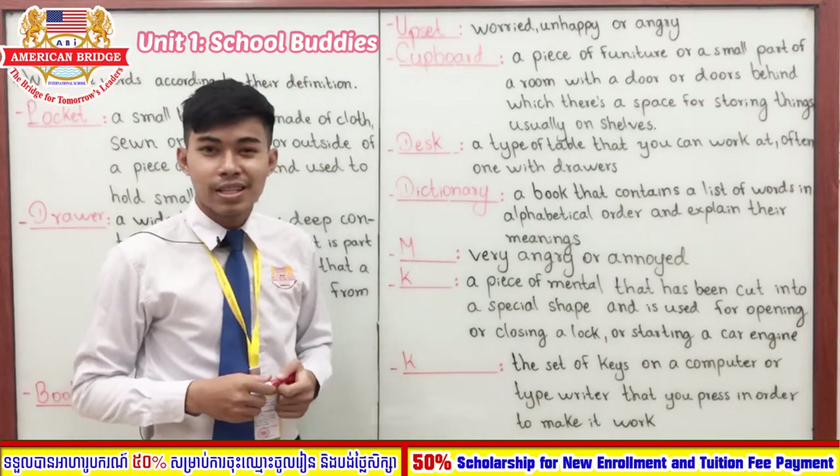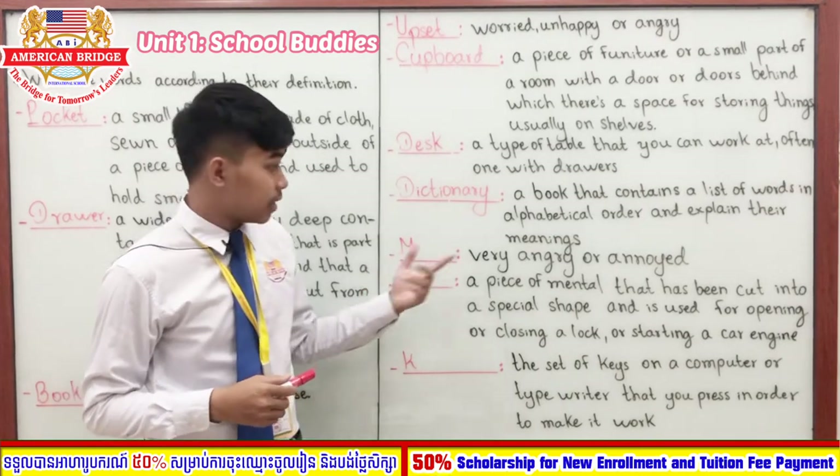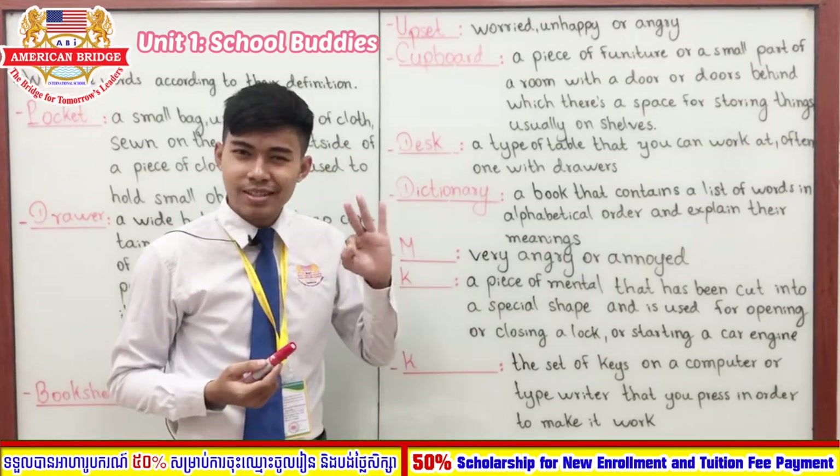So far you've done a very good job! Now our next word starts with the letter M, and it means very angry or annoyed. You have three seconds — one, two, three. Very good — the answer is 'mad.'